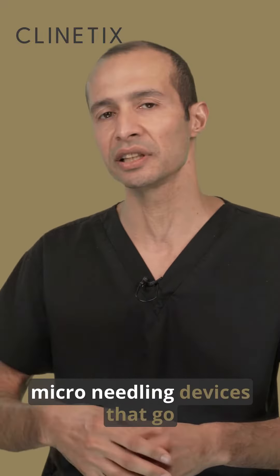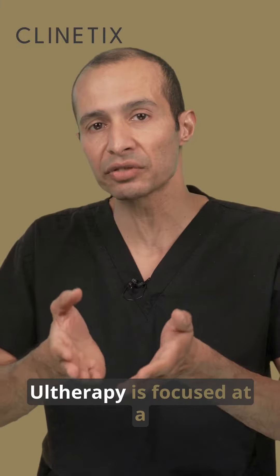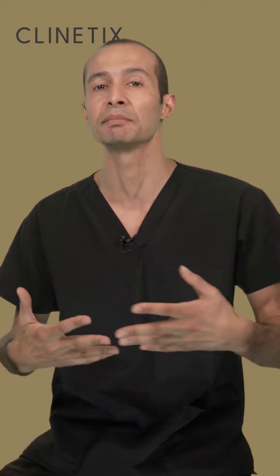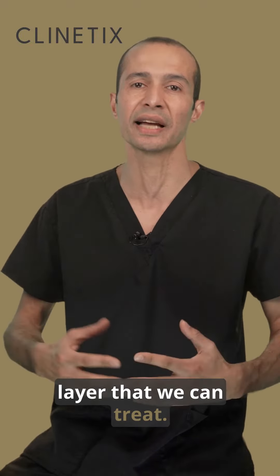So like we've got lasers and microneedling devices that go through the skin to create injury, Ultherapy is focused at a very specific layer. This is where the visualization component comes in, because we have to be able to see which layer we're treating under the skin to get the most effective results, and there are two different types of layer that we can treat.